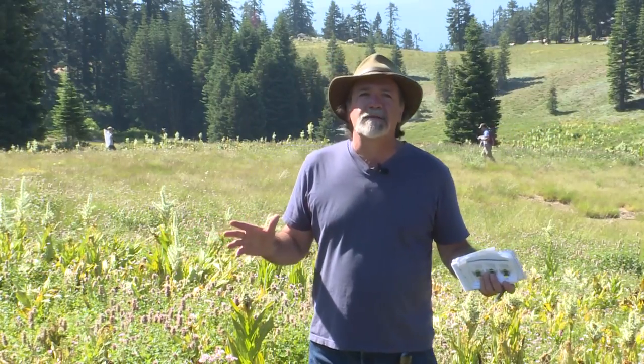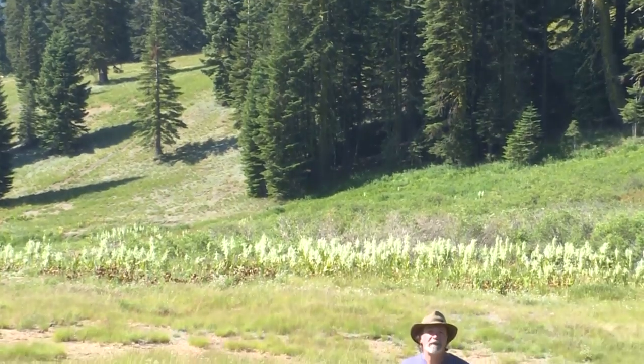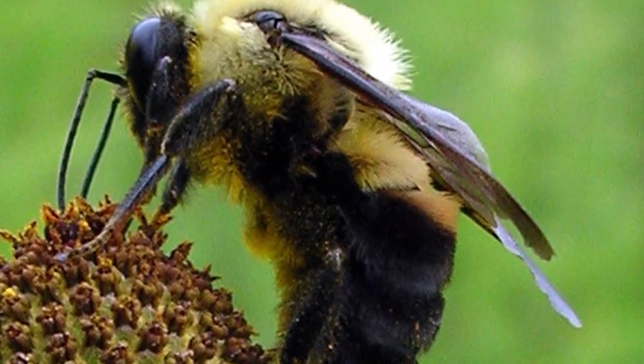Today we're spending a beautiful morning in a wildflower field in the backside of Mount Ashland. Peak wildflower season — but that's not why we're here. We're looking for bees, not just bees: bumblebees. Especially the Franklin's bumblebee. It's one of the rarest in the Pacific Northwest, and this is some of the best habitat left for it.